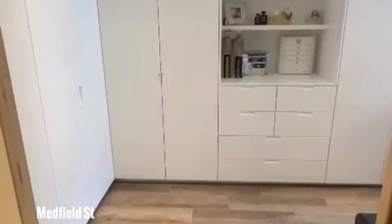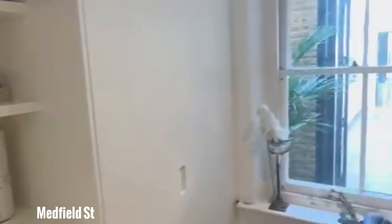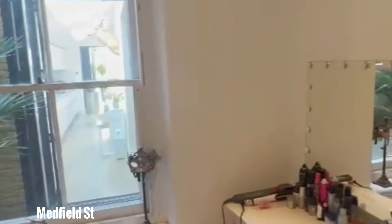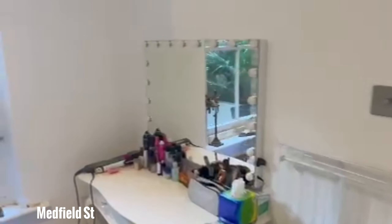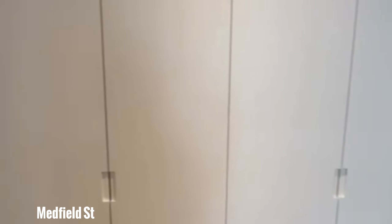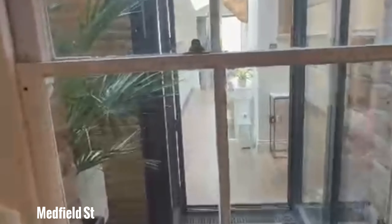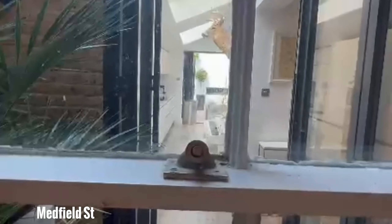Moving further down the hallway, you have the second bedroom — again, a very good sized bedroom. There's a lot of storage here, it's all built in. The owner is currently using it as a dressing-type room, but it is a bedroom, and you can easily fit a double bed in here as well.